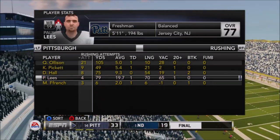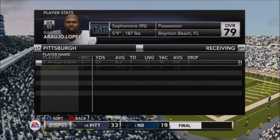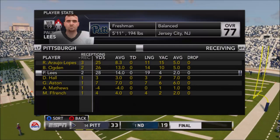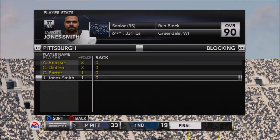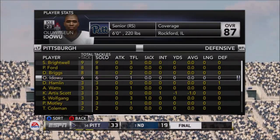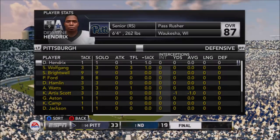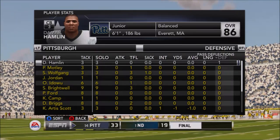Oleson was consistently productive - his longest run was just 10 yards, yet he ended up with 105 yards at a five-yard average. Darren Hall had 75 yards, Paul Lease had 79 yards including one big touchdown run and two catches for 28 yards - a solid performance by the freshman. Benjamin Ogden, the redshirt freshman, had two catches for his first real impact as a Panther. Defensively, Saline Brightwell had eight tackles and three for a loss, Sean Wolfgang had a sack and three tackles for a loss, and Kaiser Artist Scott had a huge interception that flipped the field.